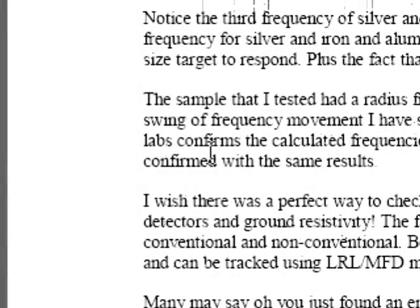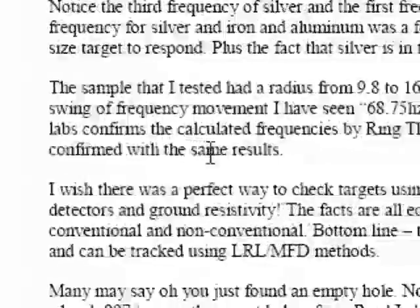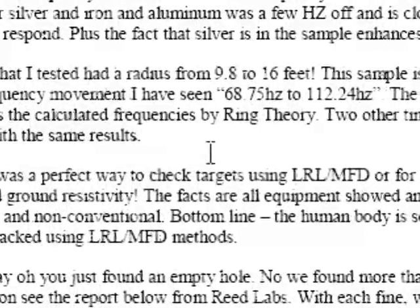The sample that I tested had a radius from 9.8 to 16 feet. This sample has been the largest swing of frequency movement I have seen, which was 68.75 hertz to 112.24. The report from Reed Labs confirms the calculated frequencies by ring theories. Two other times the reports confirmed with the same result.